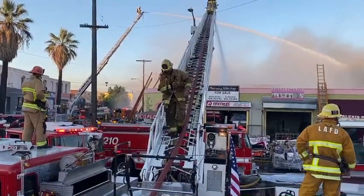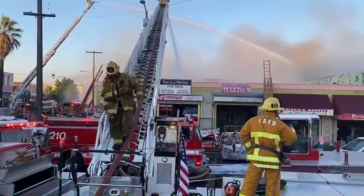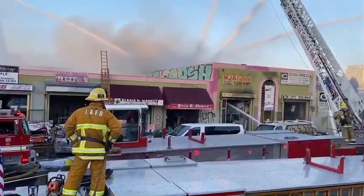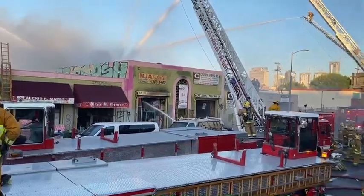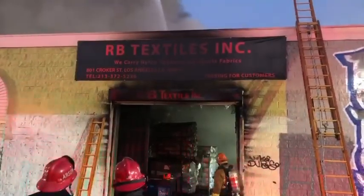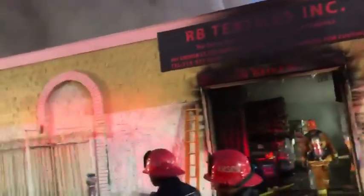At least a half dozen different businesses sustained heavy fire, water, or smoke damage. One firefighter was transported to the hospital with non-life-threatening heat related illness. The LAFD arson section is actively investigating the cause of the fire per protocol for an incident of this size.